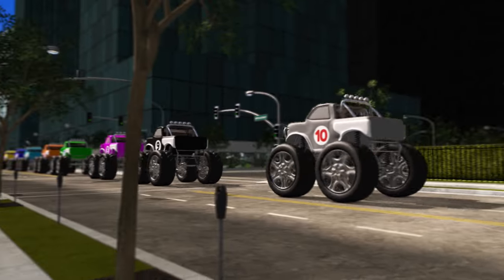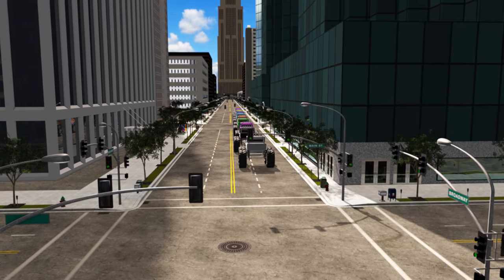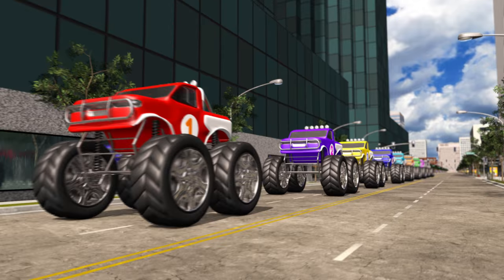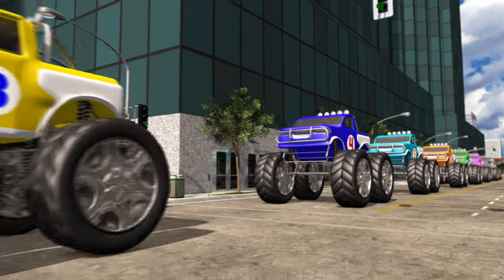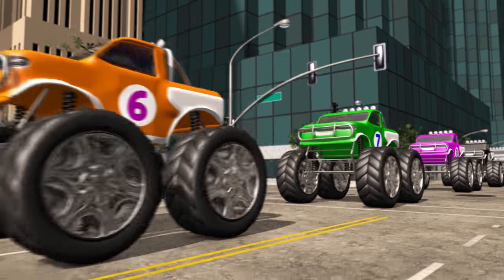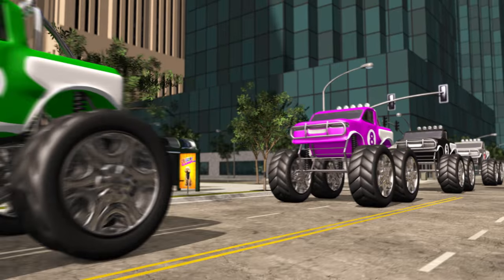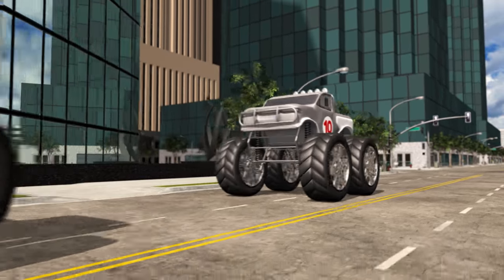Now we have all 10 monster trucks! Let's count them as they go by: 1, 2, 3, 4, 5, 6, 7, 8, 9, and 10!